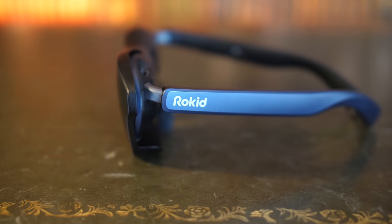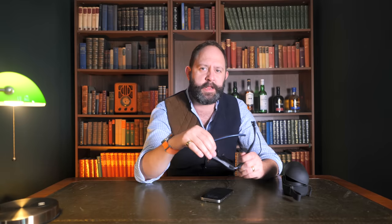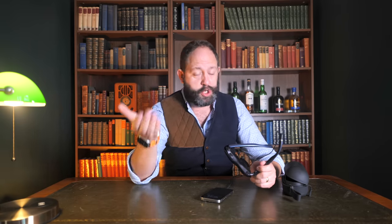As for the sound, this is far better than I anticipated. It's not booming surround sound by any stretch, but certainly comfortable to use and sounds good across a range of audio styles. The sound is projected directly into your ears with the speaker on the back of the arms, and because of this there's quite a lot of leakage, so you probably want to wear headphones especially if you're using these in public.